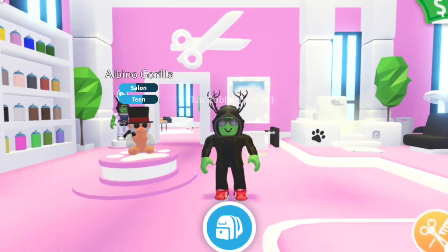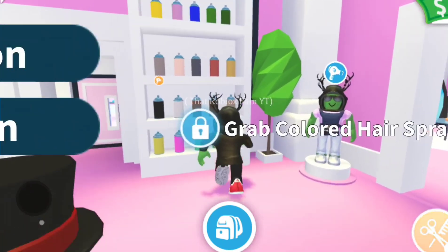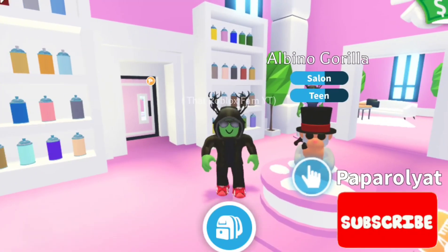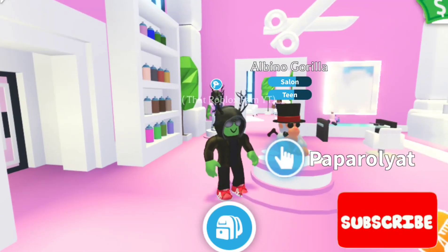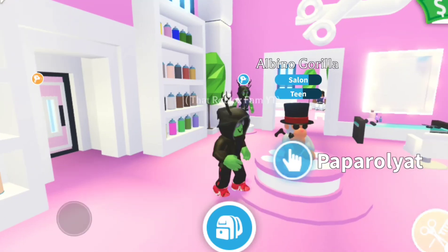Hi, I'm Paparoyot, this is That Roblox Fam, just letting you know about the update this week in Adopt Me. In the salon, when you colour your pets, sometimes they can fade. The update we are getting this week is a paint sealer, and it will cost 20 Robux.